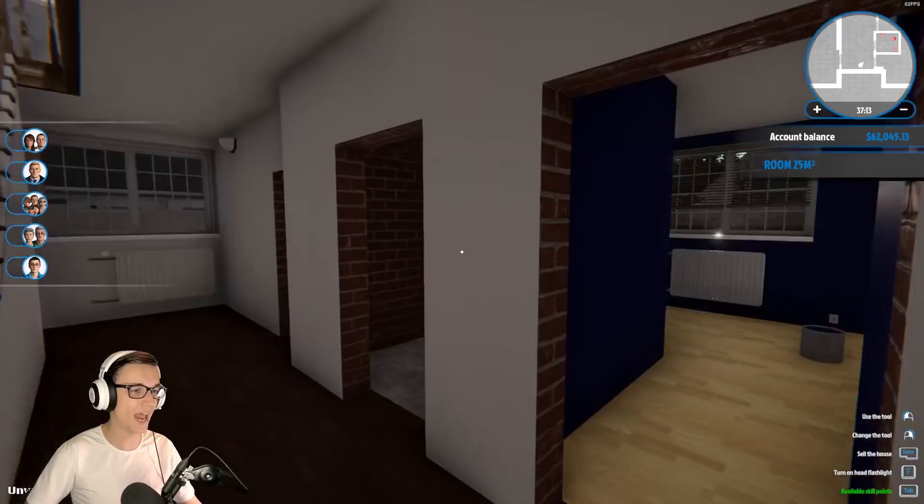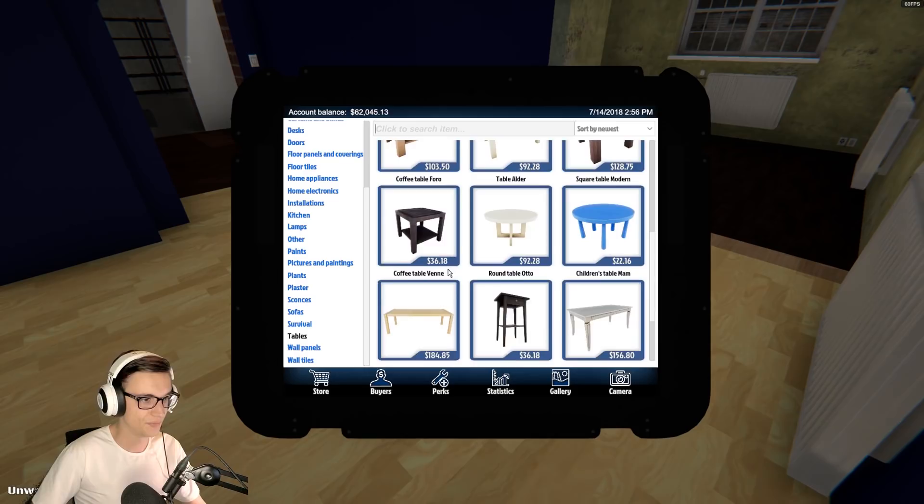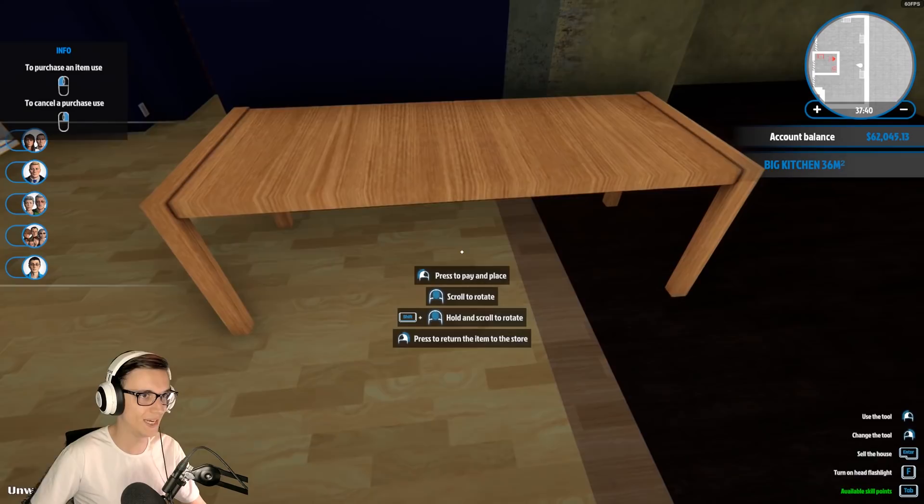Why the fuck is the refrigerator glowing white? What is wrong with you? Why is it so white? Hey wow, great house! I love it. What's in your kitchen? Oh my eyes. I need a lengthy, oblong table.